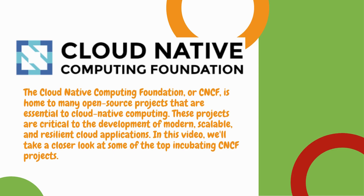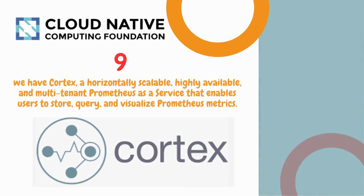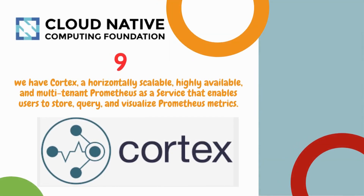Number 10 is Thanos. Thanos is an open source project that provides a highly available, scalable, multi-tenant Prometheus setup with long-term storage capabilities.